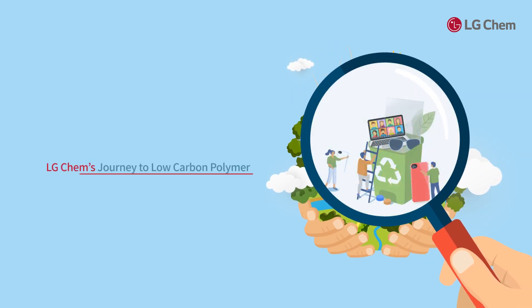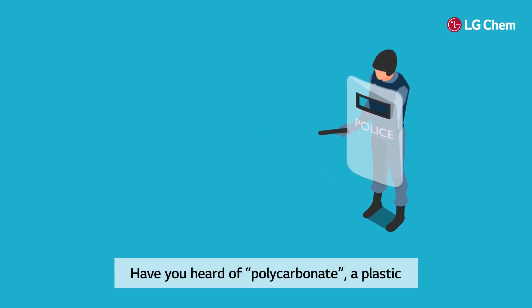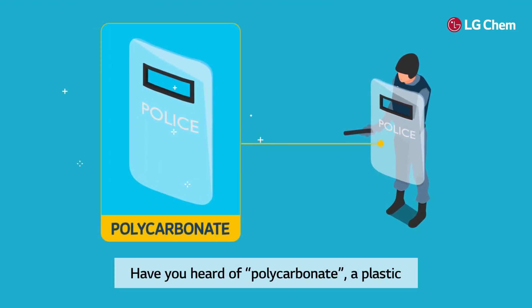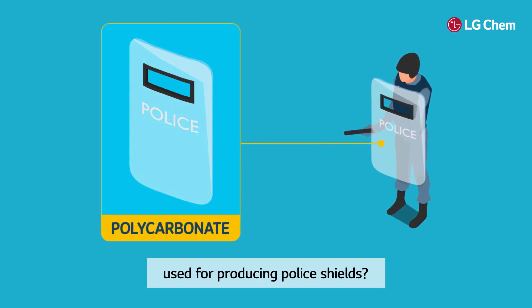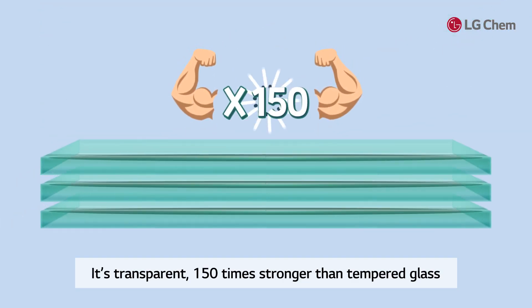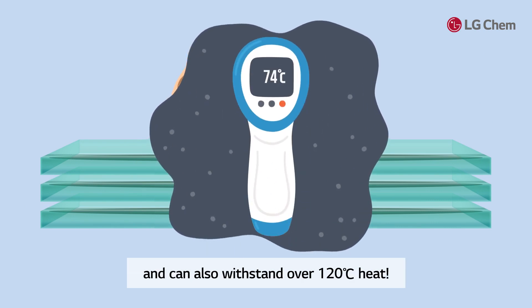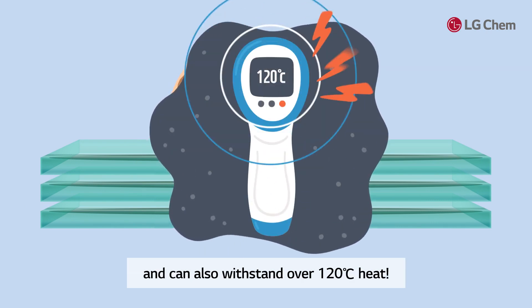LG Chem's Journey to Low Carbon Polymer Polycarbonate. Have you heard of polycarbonate, a plastic used for producing police shields? It's transparent, 150 times stronger than tempered glass, and can also withstand over 120 degrees Celsius heat.